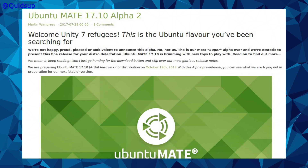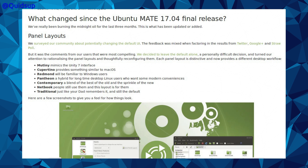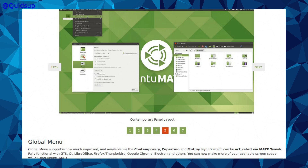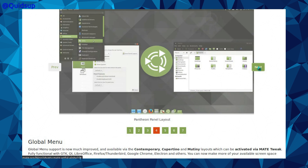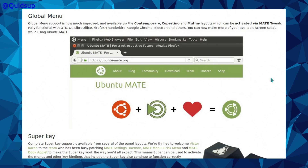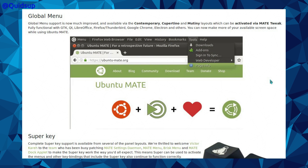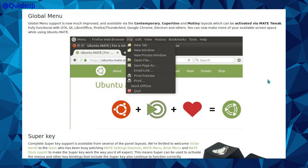Ubuntu MATE — very cheeky of them. 'Welcome, Unity 7 refugees. This is the Ubuntu flavor you've been searching for. This is our most super Alpha ever, and we're ecstatic to present this fine release for your distro-delectation.' Ubuntu 17.10 is brimming with new toys to play with. Looking at changes: panel layout, and the Mutiny interface which best replicates the Unity 7 interface. The global menu is now much improved and available via the Contemporary, Cappuccino, and Mutiny layouts, activated by MATE Tweak. It's fully functional with GTK, Qt, LibreOffice, Firefox, Chrome, and other applications — the first desktop to support all those different types. The heads-up display is also working properly now.